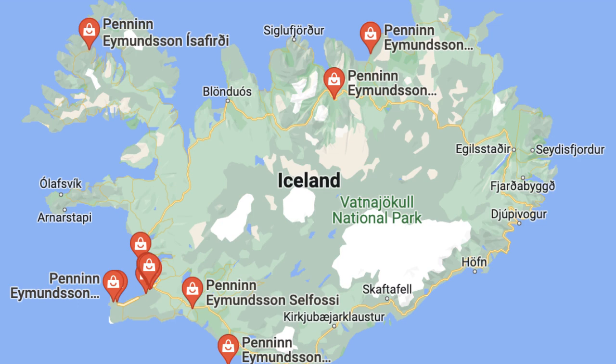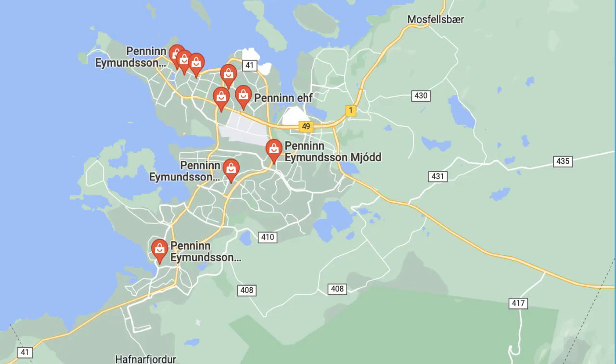Here is the geographic location of Peninn Amundsen stores across Iceland. With a population of only 330,000, this is clearly the nation's favourite with all the stores scattered around as you can see. For a more detailed look, the capital city appears to have the majority of stores in a more dense and highly populated area, making most of their sales come from this region.